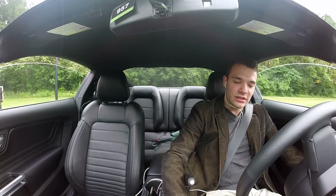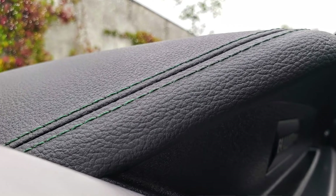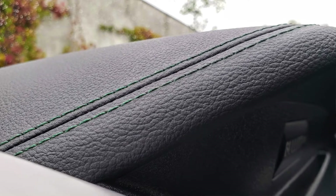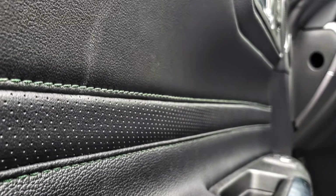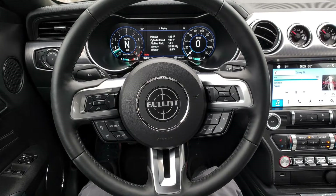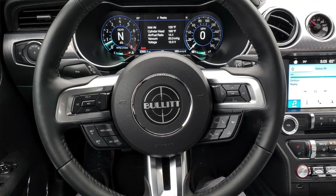Throwing back to that whole Bullitt green theme, we have some interior stitching done in green — a nice little touch. Other than the couple of Bullitt insignias on the inside, one on the steering wheel and the other on the passenger-side dashboard, and the green stitching, there's not a whole lot of difference between this Mustang's interior and the standard new one.